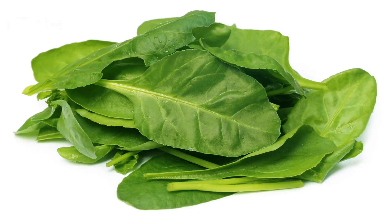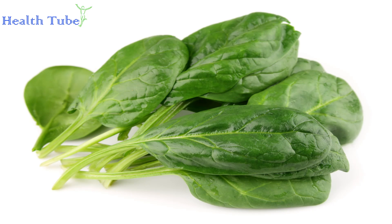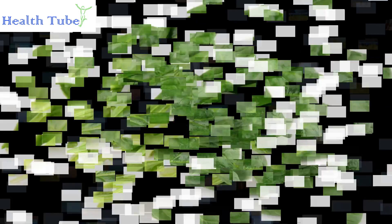Spinach. Spinach is packed with vitamin C, antioxidants, and beta-carotene, which may increase the immune system's ability to fight infection. Like broccoli, it is best to cook spinach as little as possible in order to retain its nutrients. Light cooking will enhance the amount of vitamin A and simultaneously reduce oxalic acid.